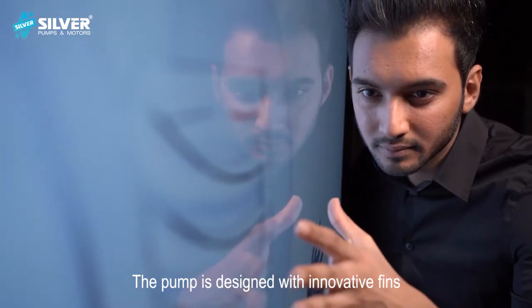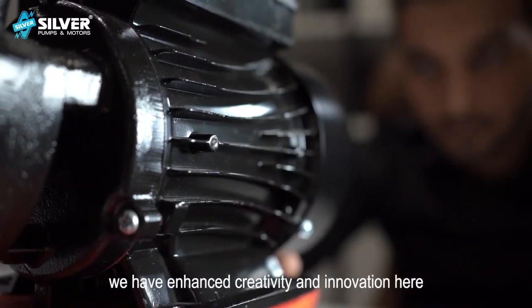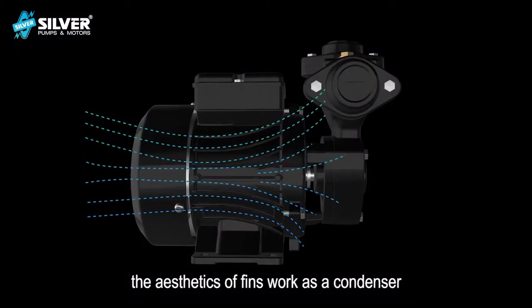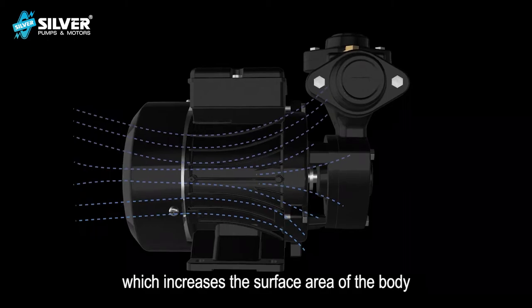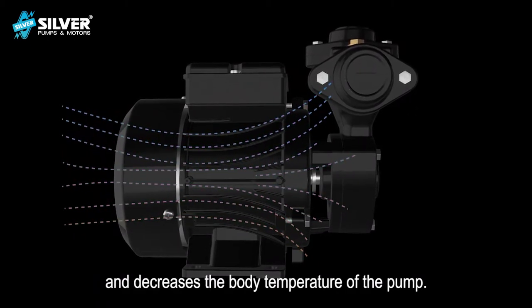The pump is designed with innovative fins inspired from Bulbul wings. The aesthetics of fins work as a condenser, which increases the surface area of the body and decreases the body temperature of the pump.